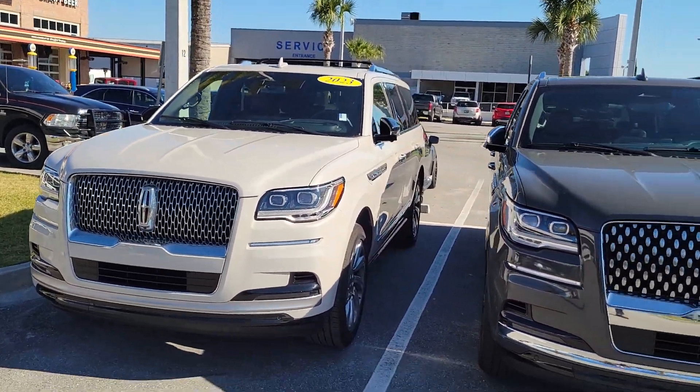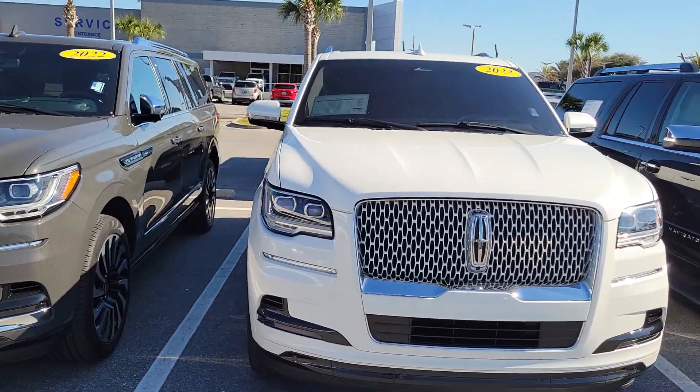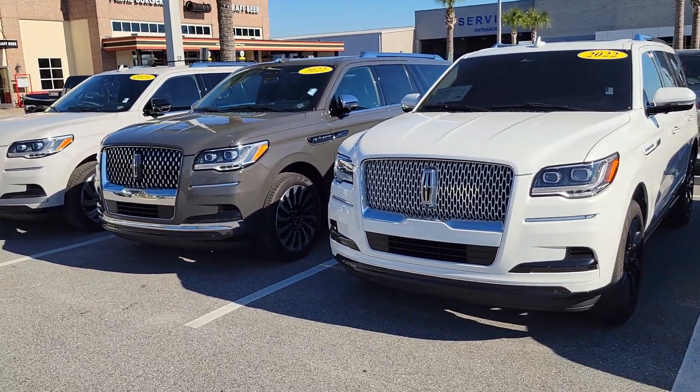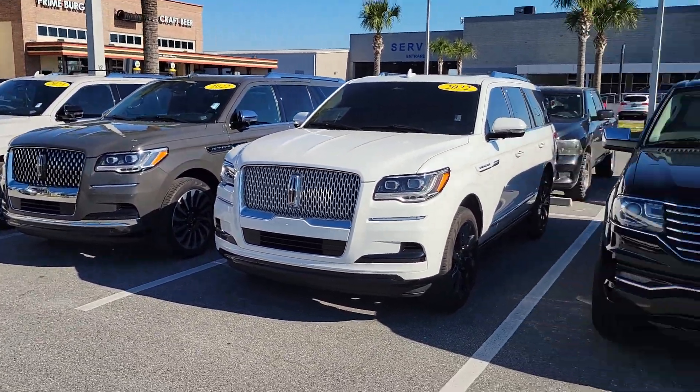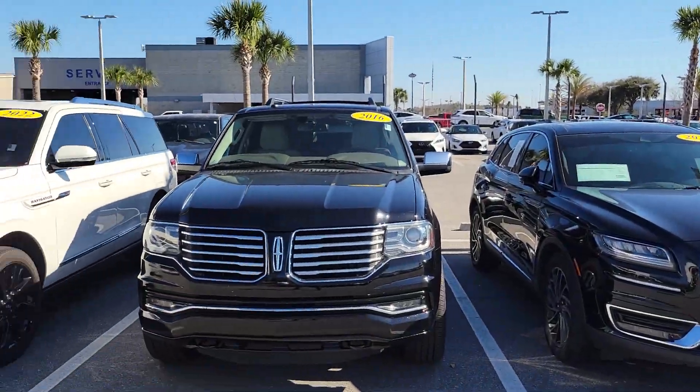These are all vehicles that listed over $100,000 to $105,000–$115,000 new. With the Lincoln Certified program, you get an upgraded six-year, 100,000-mile comprehensive Lincoln warranty from the in-service date. I also have some other nice certified Lincolns in stock.